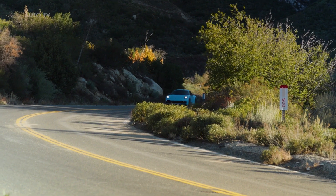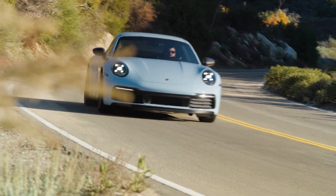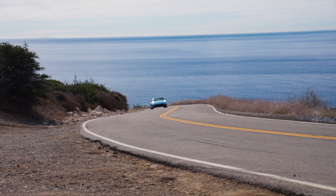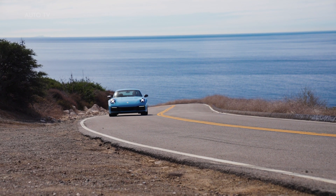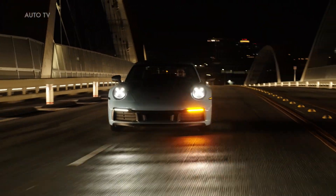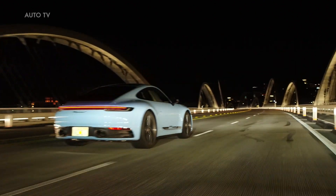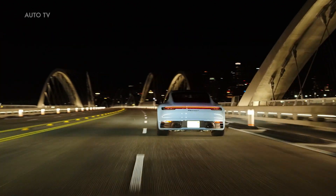The new 911 Carrera T slots in between the 911 Carrera and the 911 Carrera S. The Carrera T takes its biturbo engine with 385 PS and 450 Nm of torque, accelerating the sports car from 0 to 100 km/h in 4.5 seconds and to a top speed of 291 km/h, from the entry-level 911.